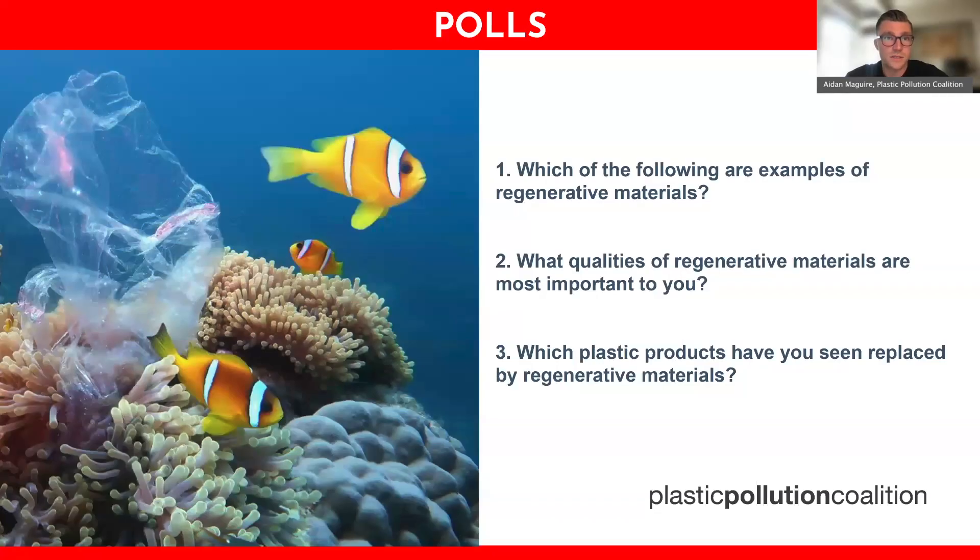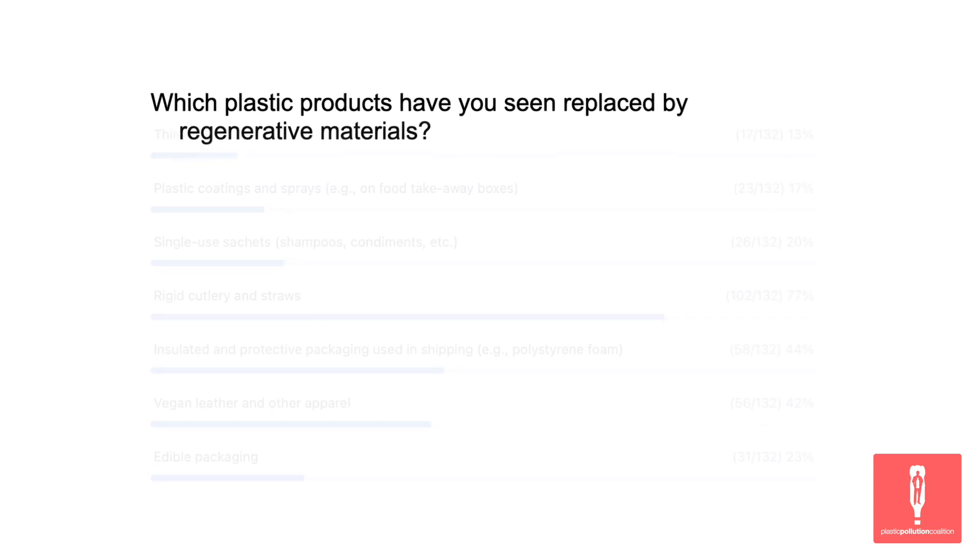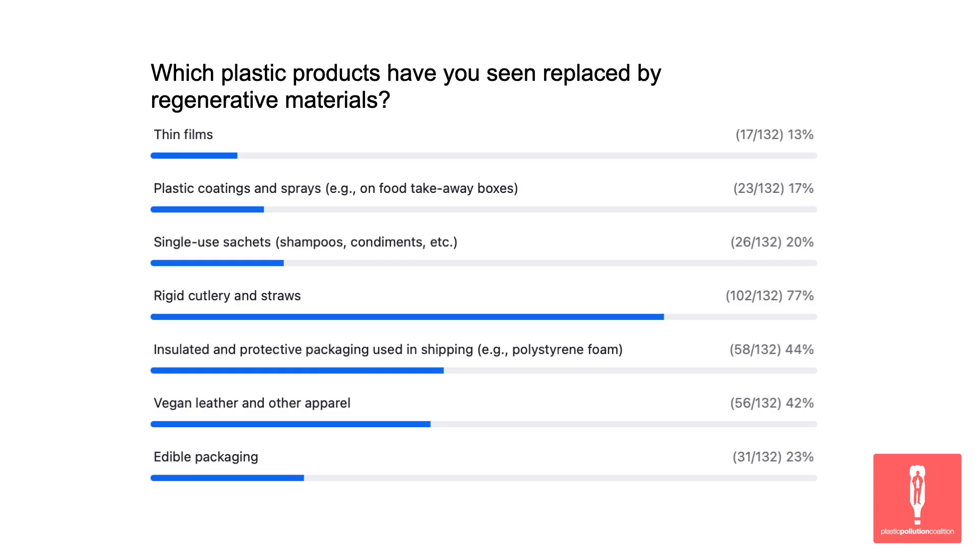Our last poll question: which plastic products have you seen replaced by regenerative materials? I see a lot of rigid cutlery and straws coming in, definitely packaging. Interesting to see vegan leather and other apparel at a high percentage. Thin films and plastic coatings and sprays less so, as well as single-use sachets — thin packaging people have not seen regenerative materials replace yet. Rigid cutlery, straws, and utensils seem to be the most commonly recognized.